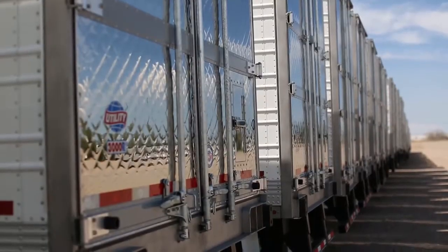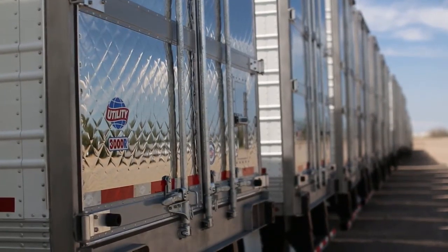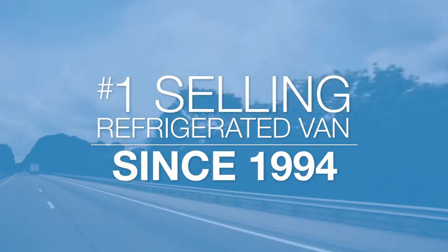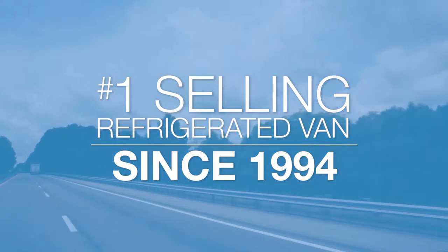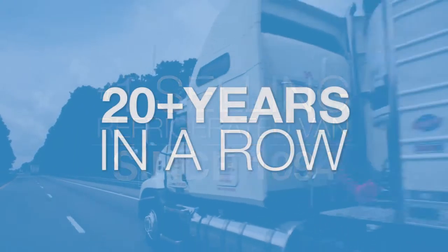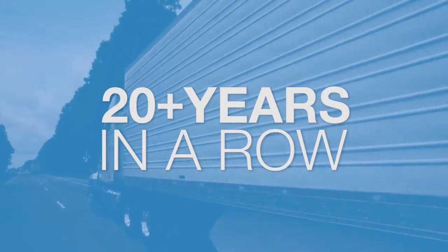In fact, even before we introduced the current 3000R reefer platform in 1999, a Utility had been the number one selling refrigerated van throughout the Americas since 1994. That's now an unprecedented 20-plus years in a row.